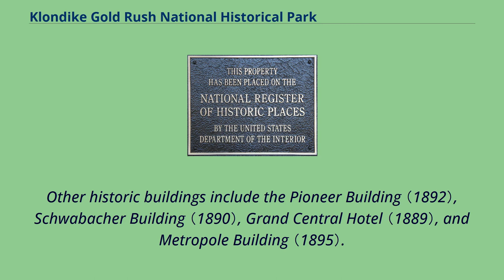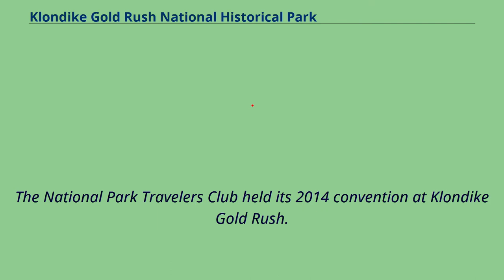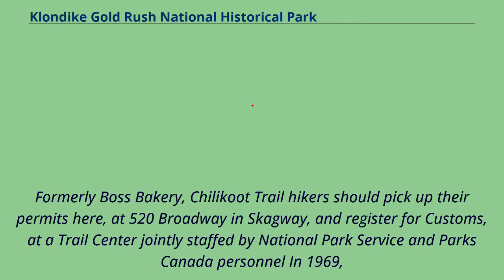Other historic buildings in Seattle include the Pioneer Building, Schwebacher Building, Grand Central Hotel, and Metropoli Building. The National Park Travelers Club held its 2014 convention at Klondike Gold Rush. Chilkoot Trail hikers should pick up their permits at 520 Broadway in Skagway and register for customs at a trail center jointly staffed by National Park Service and Parks Canada personnel.